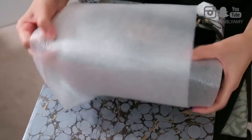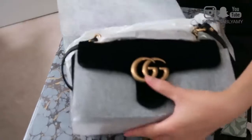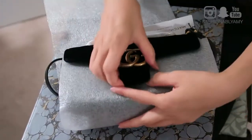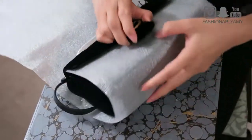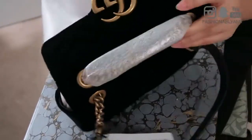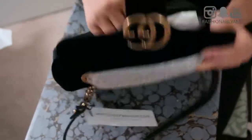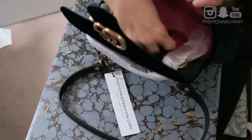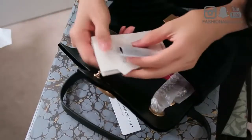Here's the dust bag. And as you can see, peeking out, it looks like it's a double GG — and yes, it is. This is the Marmont in velvet. Oh my goodness, I'm so excited. I have to tell you guys why I picked this. It seems well packaged, all the chains are well insulated from the velvet, and there's some stuffing in there.